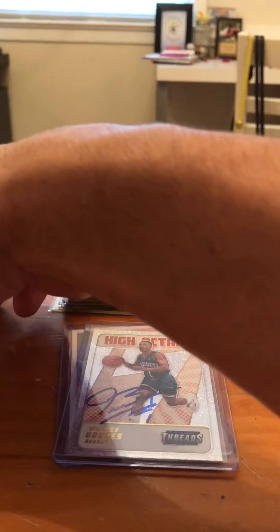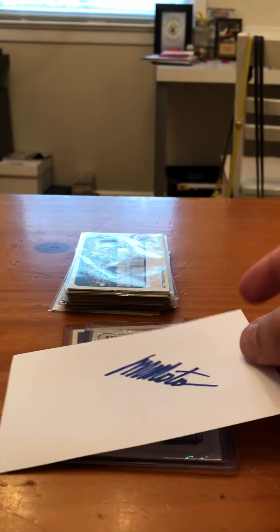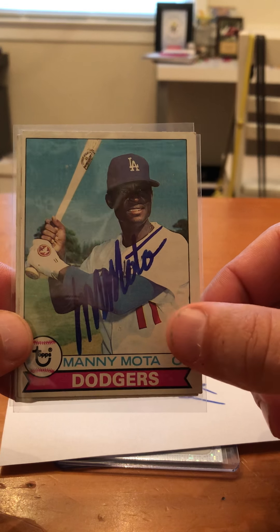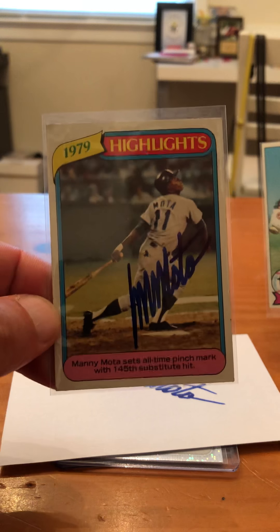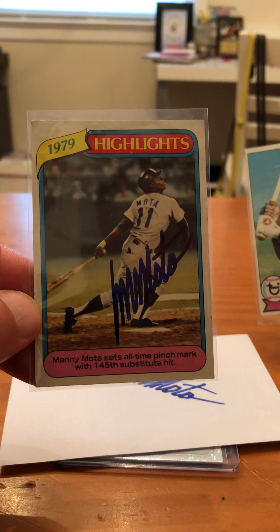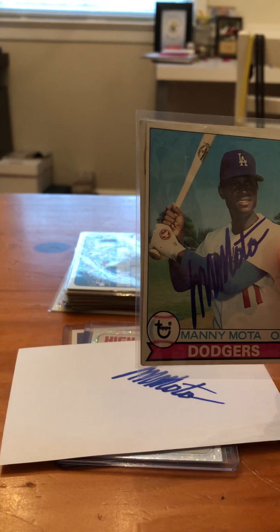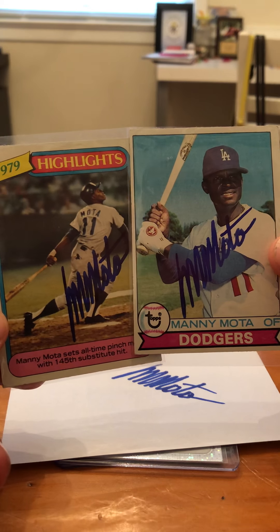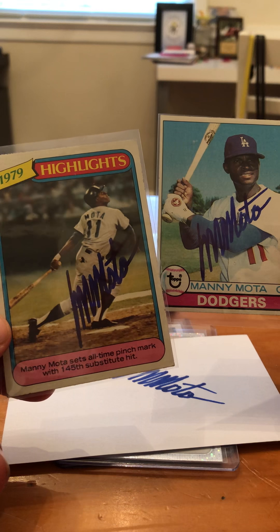Alright, last TTM we got — some of you guys will probably already know this. He signed an index card for us. He's probably the greatest pinch hitter to ever play in Major League Baseball. We got Manny Mota. I sent him two cards and an index card, and he signed them all. I think it's pretty cool — I got this one where he set the record for most pinch hits all time. Thank you, Mr. Mota. If you guys want to send him some cards, he does live in Santa Clara, California — I'm pretty sure he's going to sign your cards for you. Just be nice and respectful. Sweet autograph — lots of M's and N's.